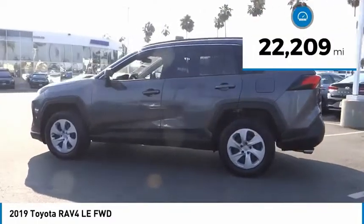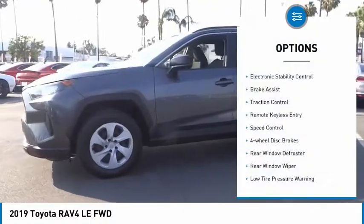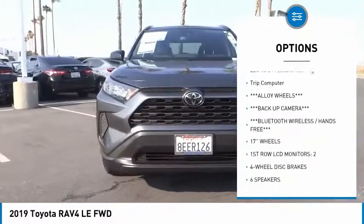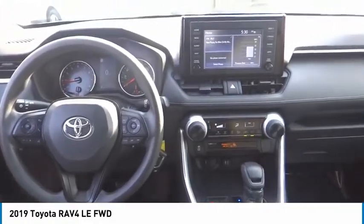This vehicle has less than 25,000 miles. Here are some of this vehicle's great options: electronic stability control, brake assist, traction control, remote keyless entry, speed control, four-wheel disc brakes, rear window defroster, rear window wiper, low tire pressure warning, trip computer.